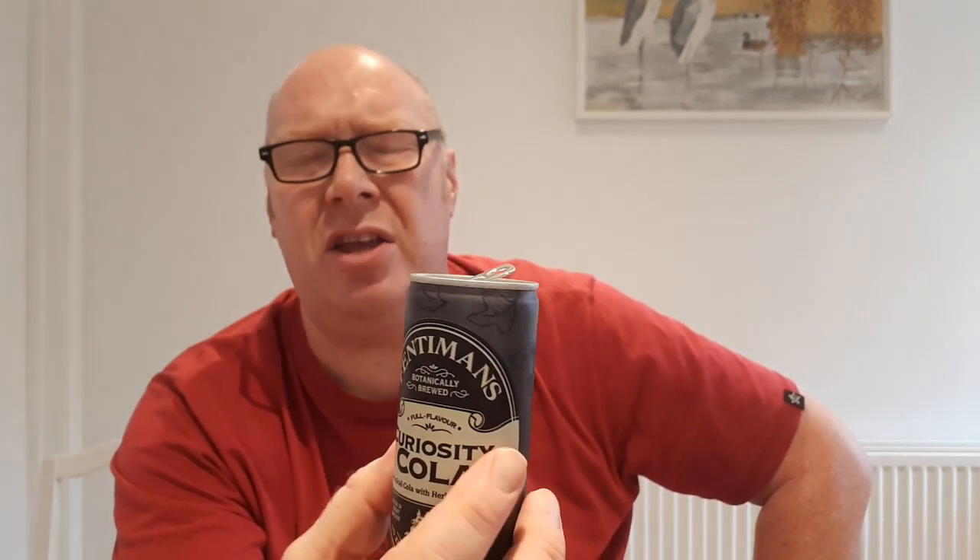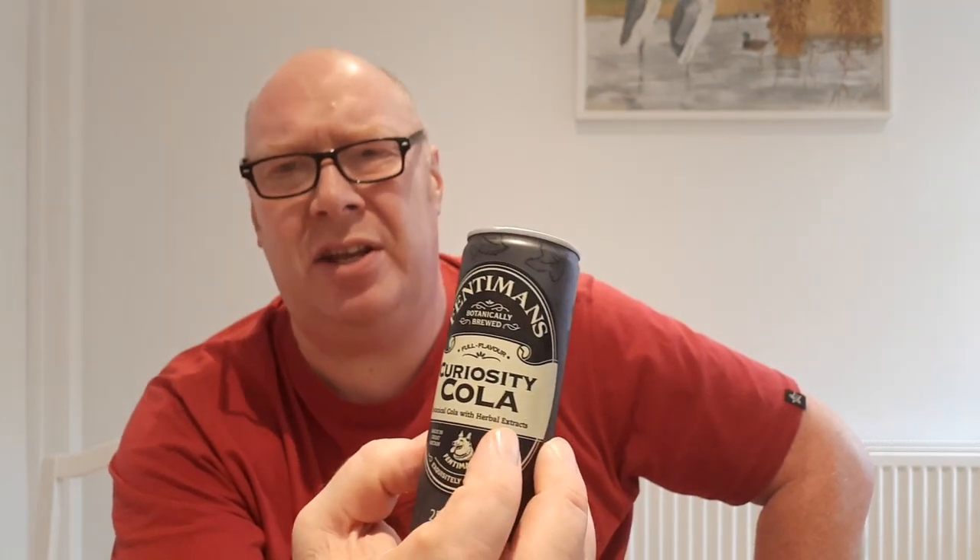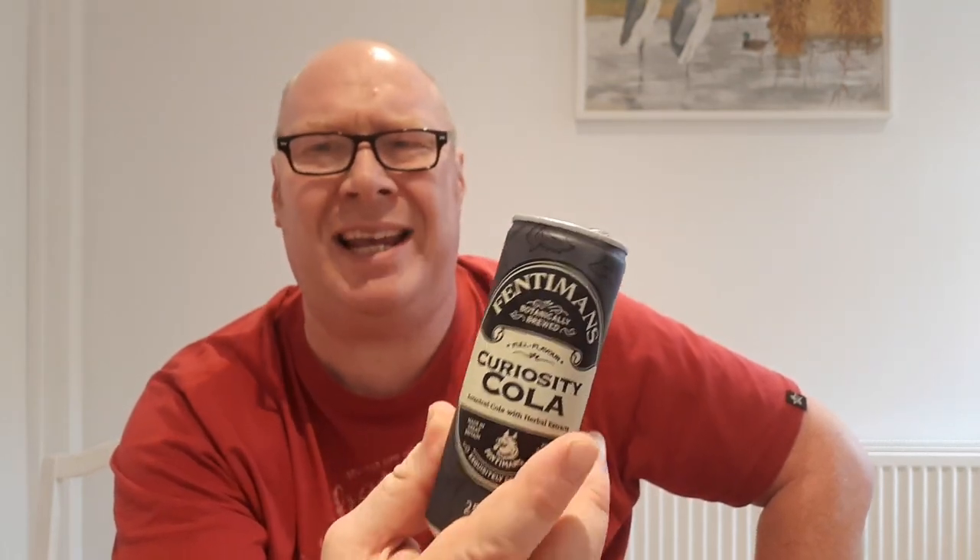That's really nice. Full flavour — I'll tell you what folks, that ain't too bad. I'm shocked. That really does taste of cola. Sometimes Pepsi and Coca-Cola taste a bit clinical to me, a bit manufactured — that's the word I'm looking for.